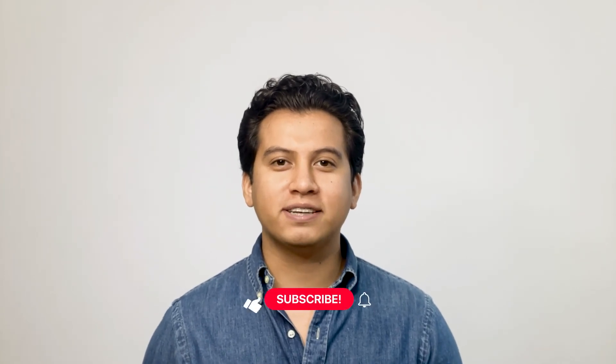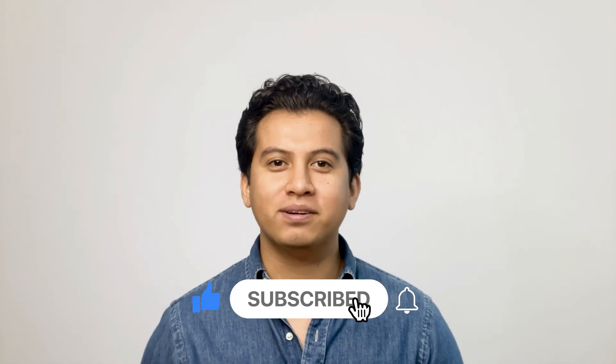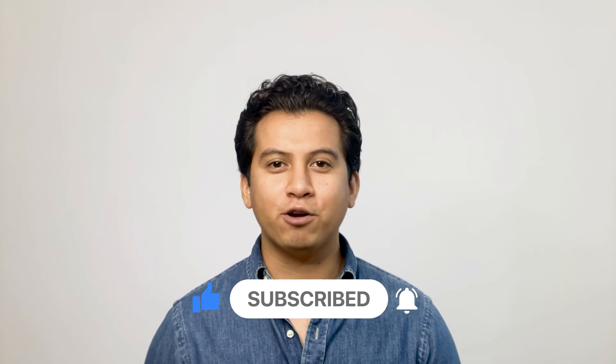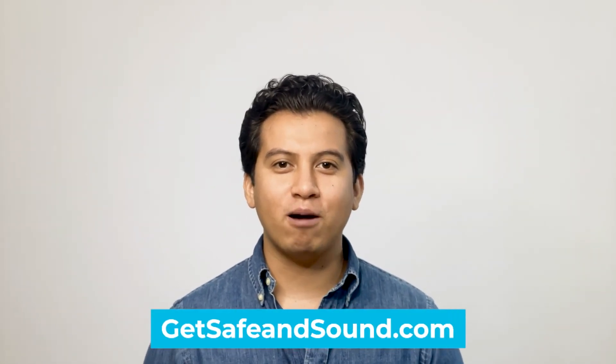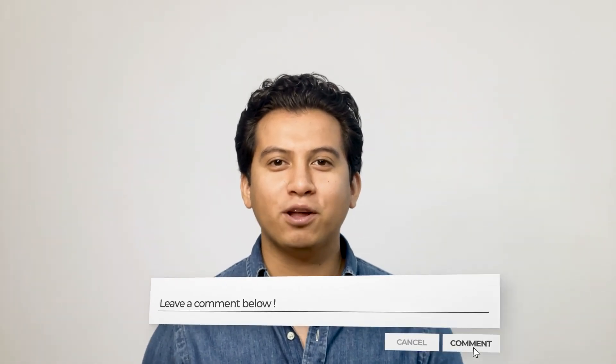If you liked this video and it helped you learn more about two-factor authentication, make sure to like the video and click the subscribe button below. Also, if you'd like to browse some of our written content or have a security project you'd like to talk to us about, head over to GetSafeAndSound.com. I'd like to turn it over to you — do you have any comments or questions about two-factor authentication? Let me know by leaving a comment below right now.